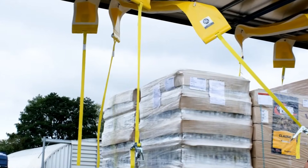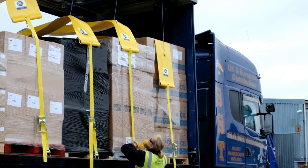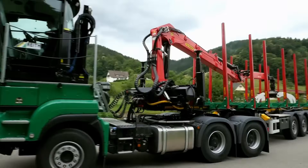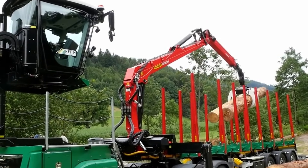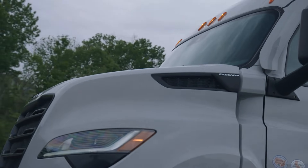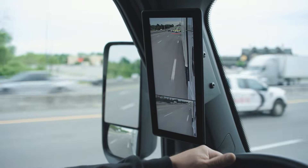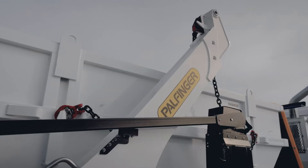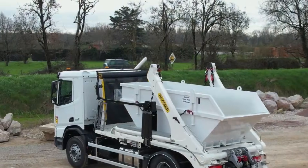In today's world of heavy machinery and modern transport, trucks have evolved far beyond being simple workhorses. They're now cutting-edge machines packed with technology that pushes the limits of performance and efficiency. From intelligent braking systems that react in milliseconds, to automated loading tools that turn back-breaking labor into effortless precision, the newest truck innovations are redefining what's possible on the road — whether it's state-of-the-art safety features, futuristic cargo handling equipment, or fully autonomous robo-trucks.